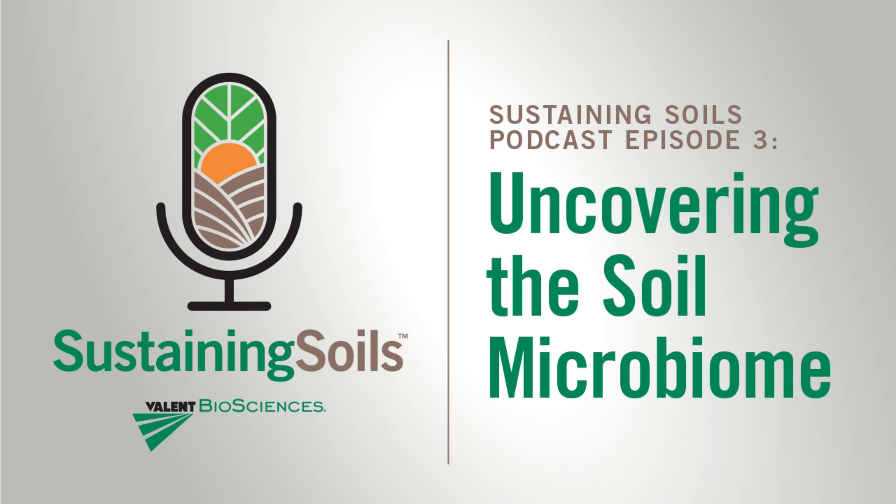April recently joined Valent Biosciences as a soil microbiologist. In her role, she leads the isolation, characterization, and evaluation of plant growth-promoting rhizobacteria, or PGPRs. She'll also be responsible for the design of laboratory and greenhouse experiments to evaluate PGPRs and AMF mixtures for their enhancements of plant growth and their impact on soil health. Welcome, April. We're so glad to have you with us.